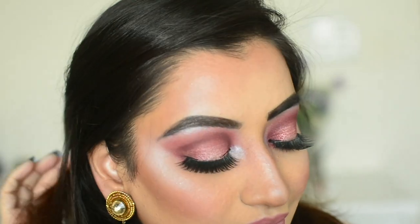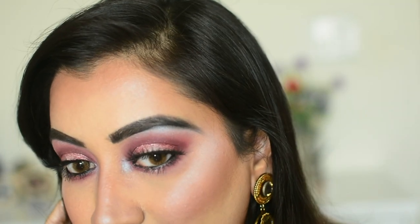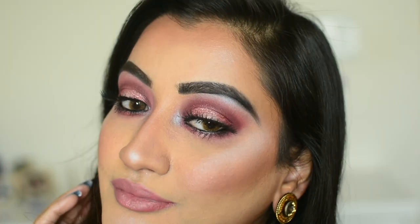Hello beautiful people, welcome back to my channel! Today's video is going to be on this look that you see right here. I have used a Huda Beauty Mauve Mini Obsessions palette for this look and I quite like this. I hope you enjoy the video — leave comments below, hit like, and subscribe to my channel. Let's get started!